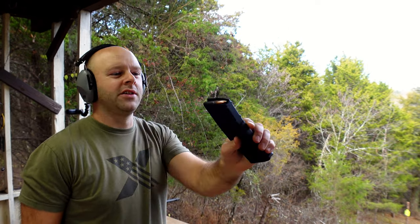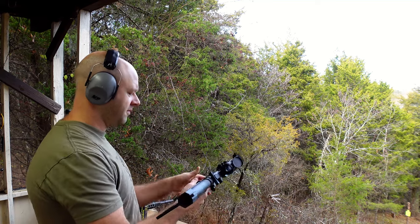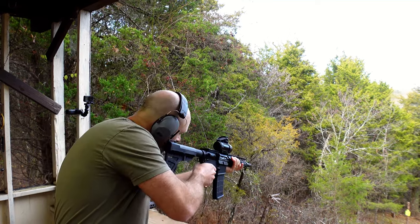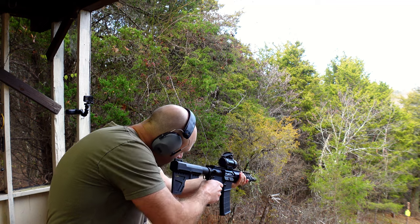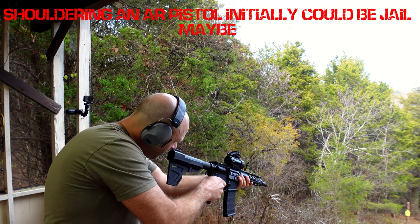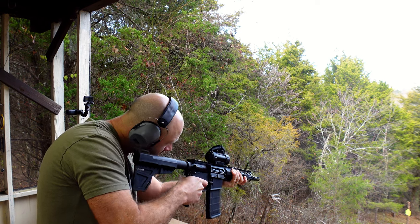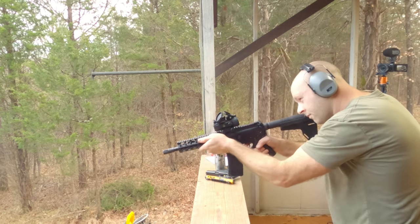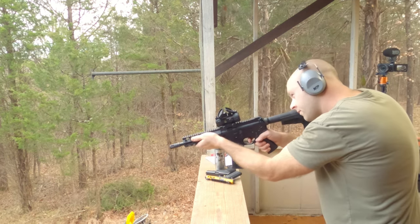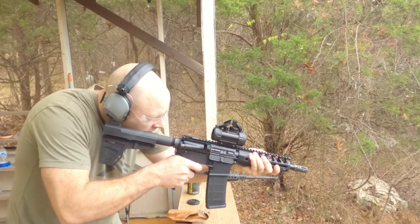These are 7.62x35 full metal jacket rounds — nothing special, just cheap ammo like we normally run on this channel. Let me get my sight turned on and we'll send a few downrange. Here we go.